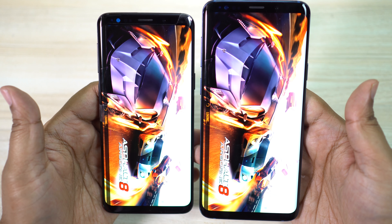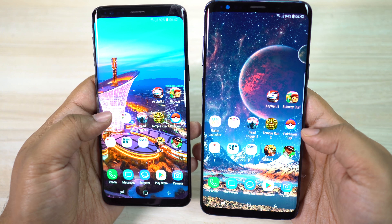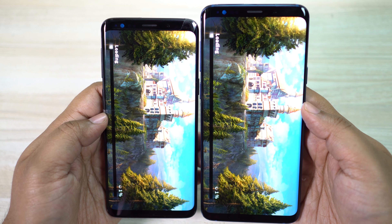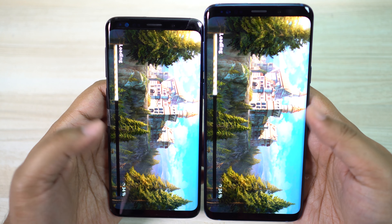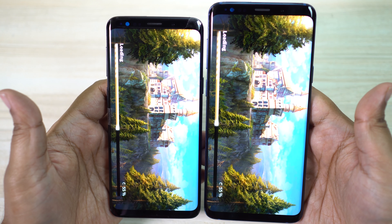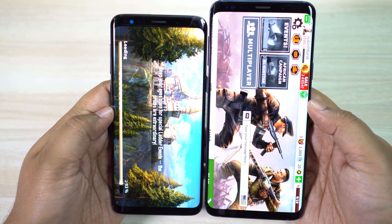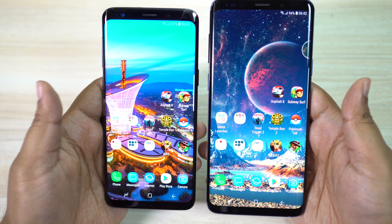If you are paying top price, why compromise in the RAM department? As you can see, S9 Plus loaded Asphalt 8 before S9. Of course, having smaller RAM means fewer applications in the background, which means less battery drainage. Since S9 could accommodate just a 3000 mAh battery, Samsung decided to stick to 4 gig RAM at the cost of performance and multitasking. That's why I'm telling you guys, just pay $120 more and get S9 Plus — it's a flawless device. Here in this game as well, S9 Plus is somewhat faster than S9. So why compromise?